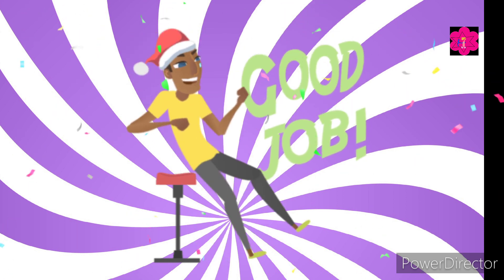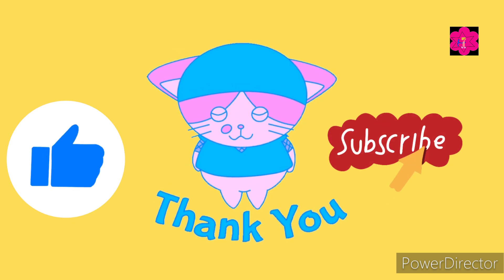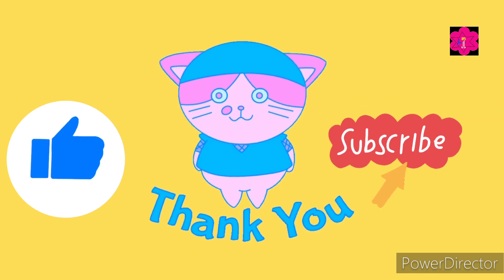So how many did you get correct? Don't forget to like and subscribe for more fun quiz videos. See you in the next video — till then, take care, bye bye!